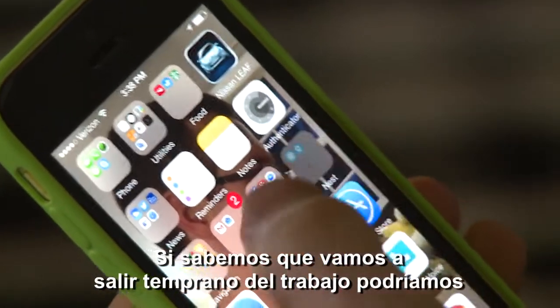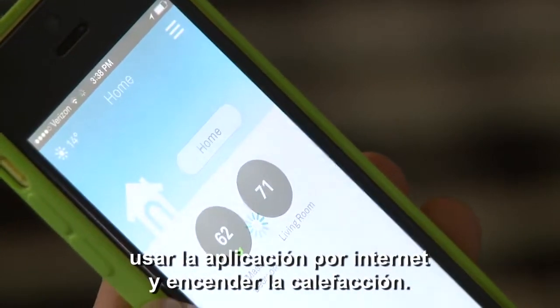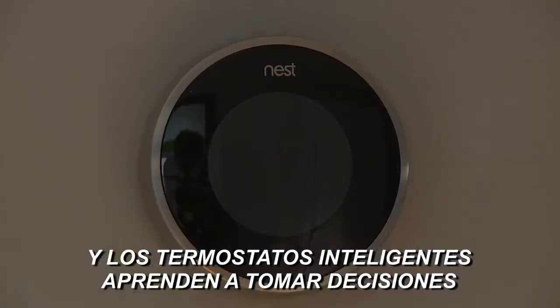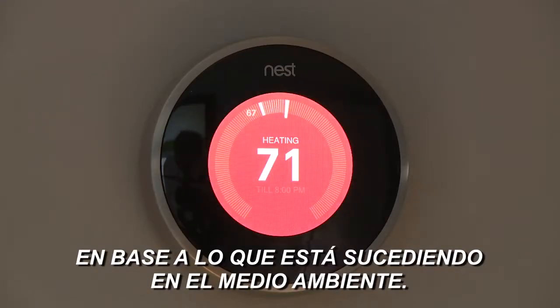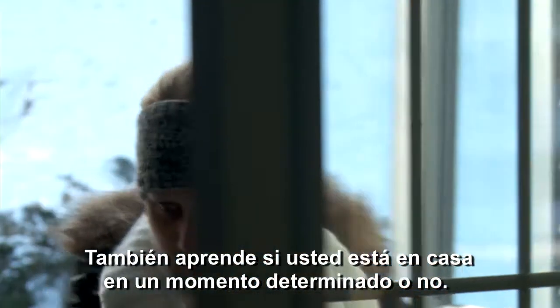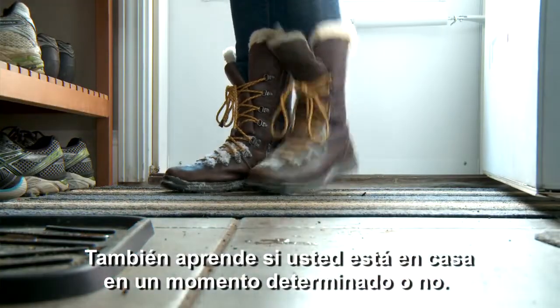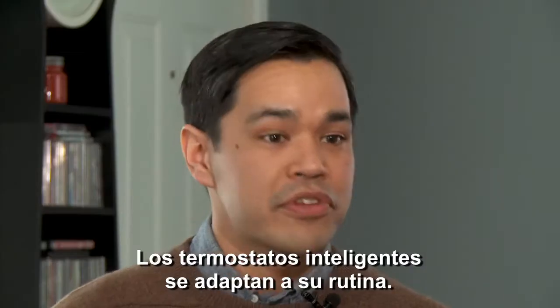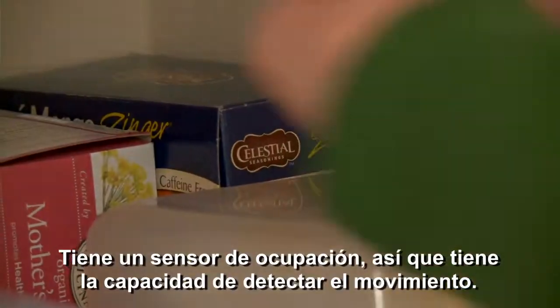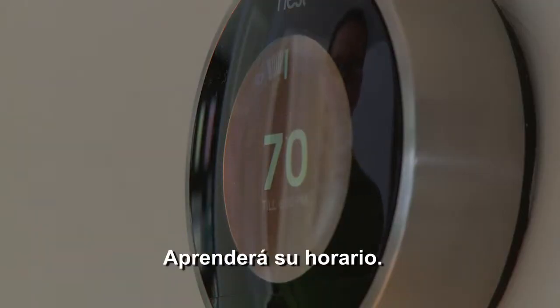If we knew we were getting out of work early, we could log into the web app and turn the heat up. Smart thermostats also learn to make decisions based on what's happening in the environment — they learn how long it takes to heat the space, and whether you're in the house at a particular time or not. Smart thermostats adapt to your routine; they have an occupancy sensor that can sense motion and learn your schedule.